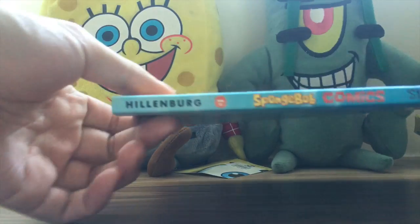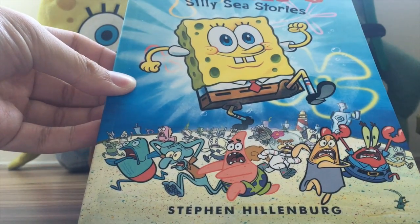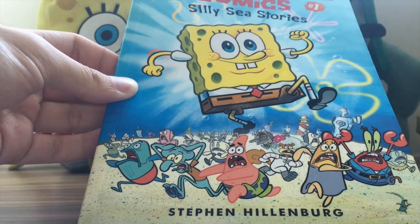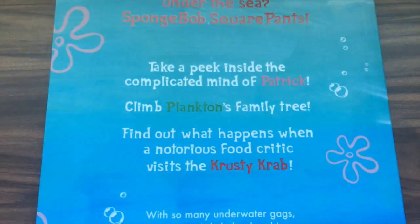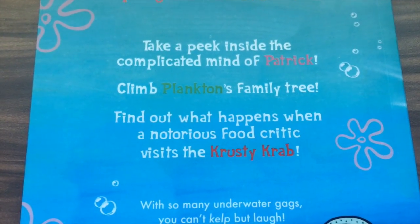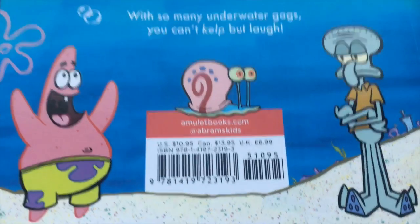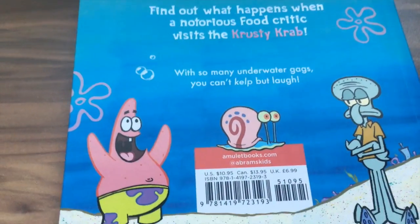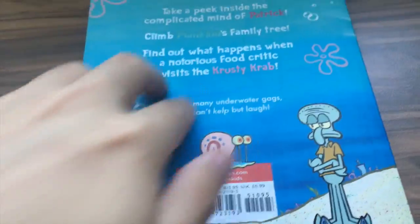Let's take a look at the spine — it says Hillenberg, 'Silly Sea Stories,' Amulet Books. This artwork was actually featured in the very first issue, but SpongeBob was in the shape of a one. On the back it says 'Who lives in a pineapple under the sea?' It mentions peeking inside the mind of Patrick, climbing Plankton's family tree, and a notorious food critic visiting the Krusty Krab. It usually retails for $10.95, but you can get it cheaper on Amazon — link in the description.